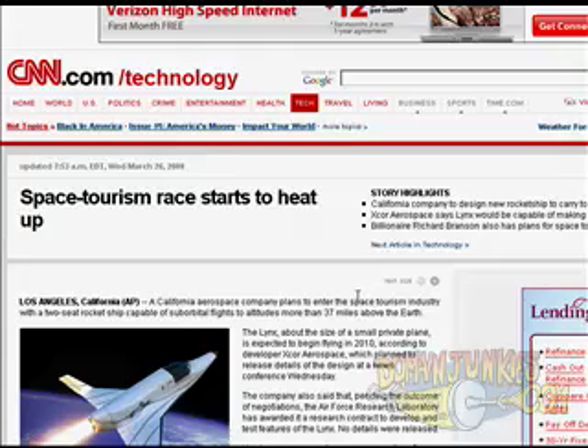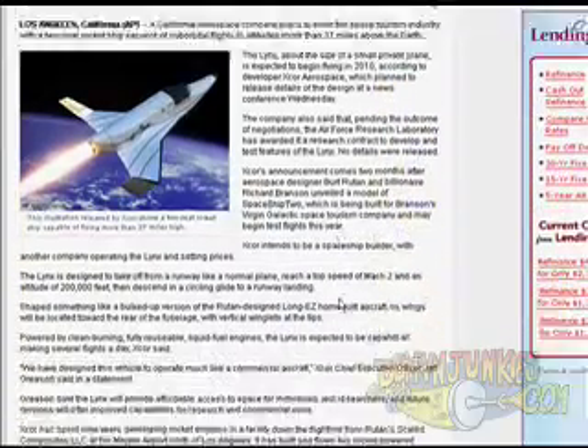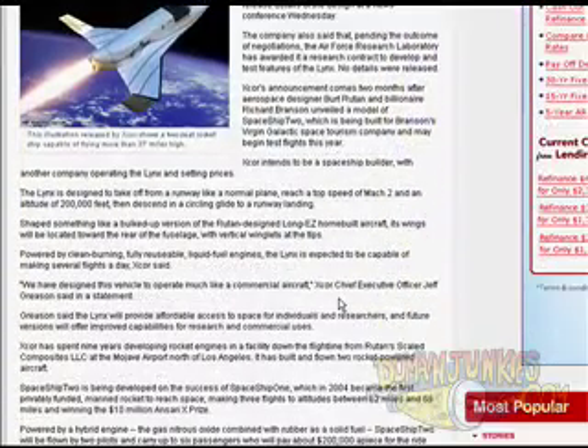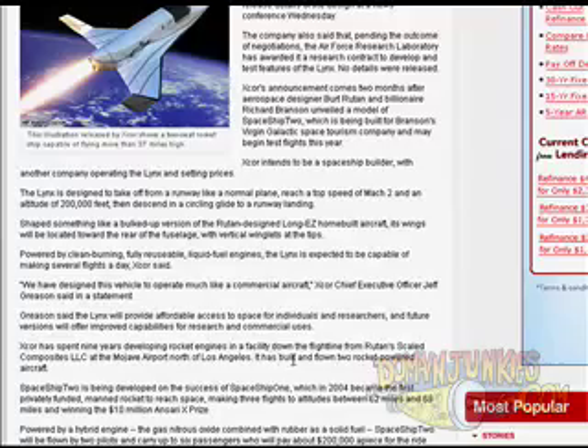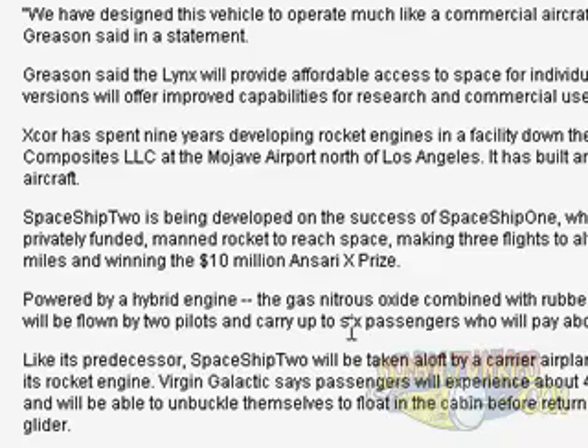There's a story here about the space tourism race heating up, with a lot of companies getting into the space tourism market. You scroll down and look for any kind of keywords that might be worth registering. I came upon this one in the article.